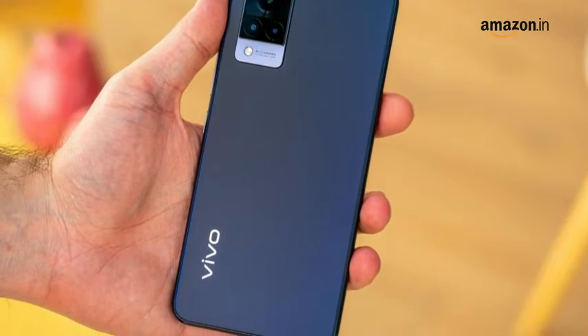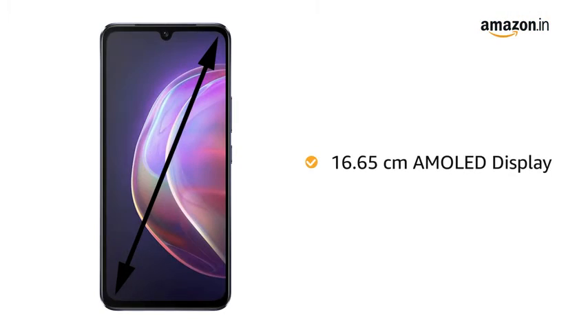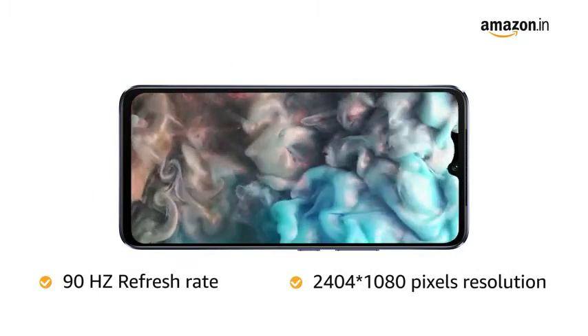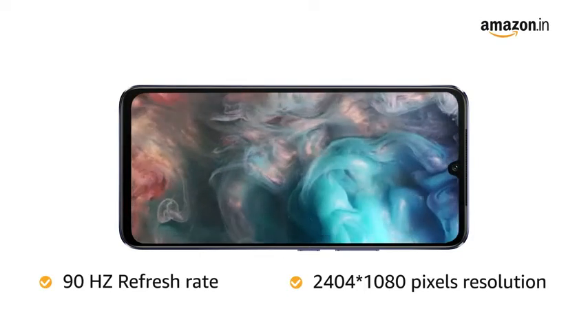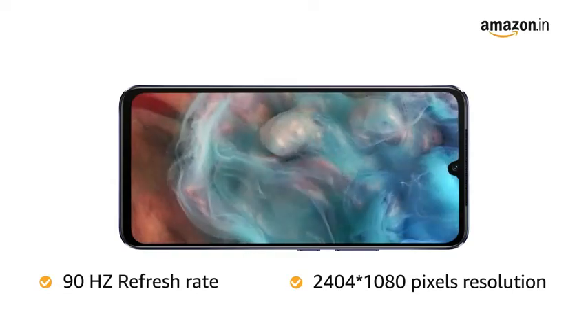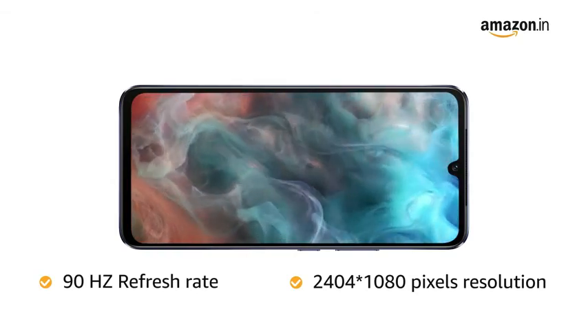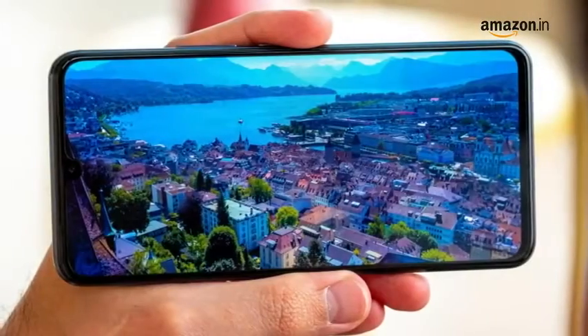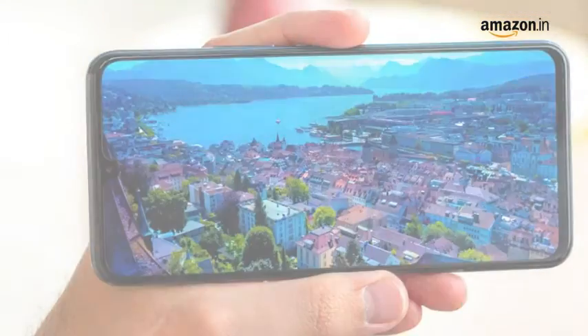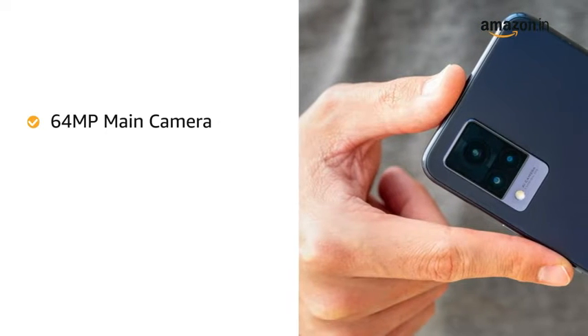The 16.65-centimeter AMOLED display with a 90 Hz refresh rate and 2404 x 1080 pixels resolution provides a truly immersive viewing experience with a maximized screen size. It is ideal for gaming, watching videos, multitasking, browsing, and more.